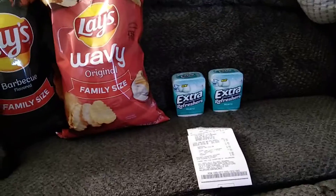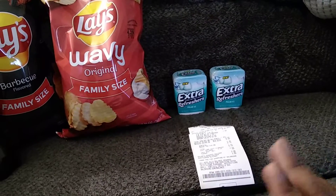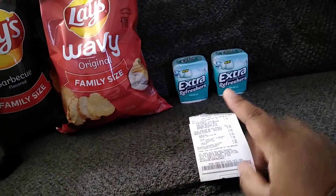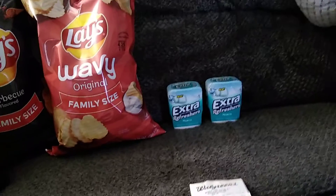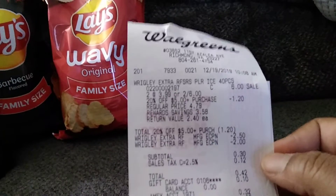I did want to go to Walgreens because on my account I had two different digitals — a two dollar off digital and a two fifty off digital — so I wanted to take advantage of it. These were two for six, and on my account I did have a 20% off a five dollar purchase.